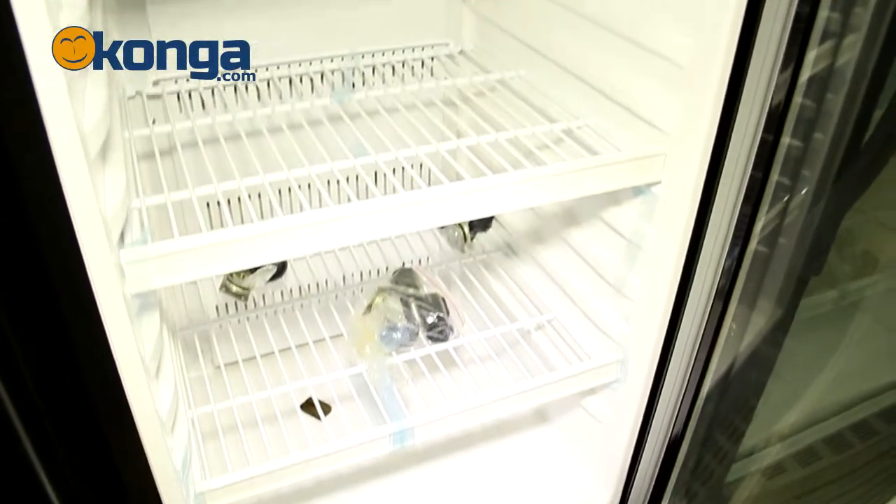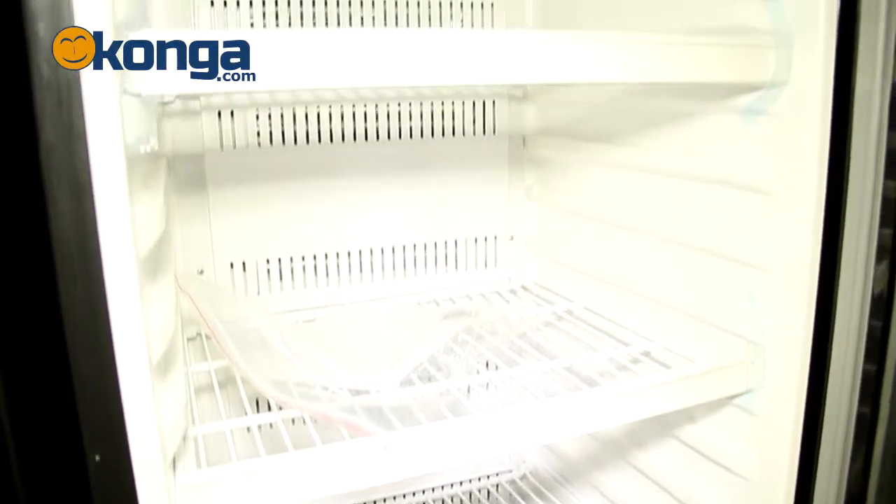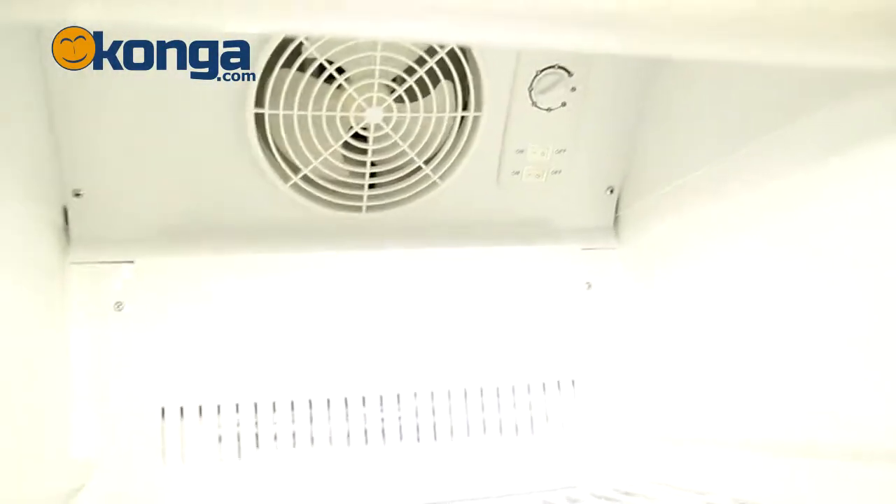The interior of this chiller is separated into 4 different compartments with adjustable trays. It also has interior lighting that comes on when it is opened, and it comes with adjustable feet as well as a thermostat for temperature regulation.